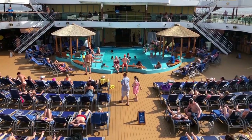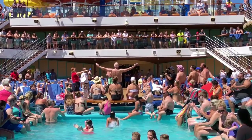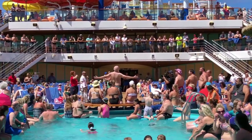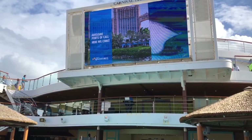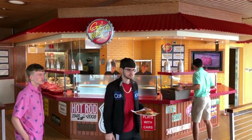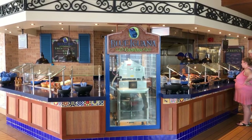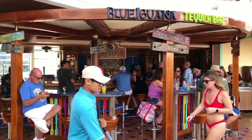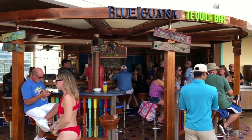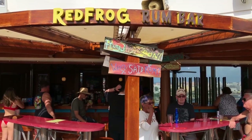On the 10th floor forward, you're going to have a bigger pool, people dancing, a DJ, and two restaurants and two bars. The first restaurant is Guy's Burgers, which I highly recommend — delicious burgers. The second is Blue Iguana Cantina, which has tacos and burritos. The first bar is the Blue Iguana Tequila Bar, and the second bar is the Red Frog Rum Bar.